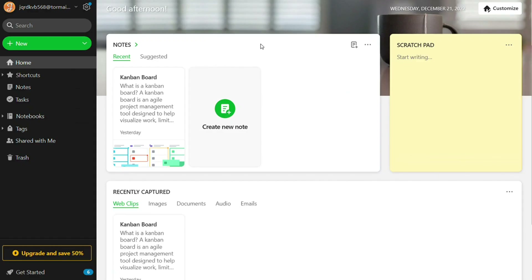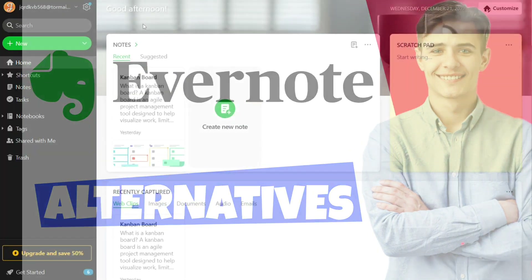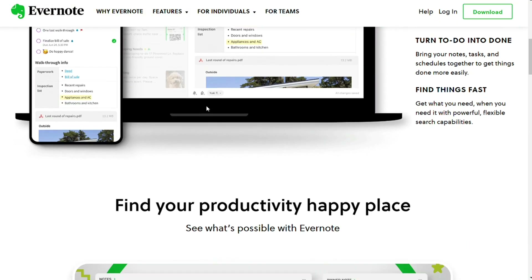People want a note-taking app which is easy to use, less costly, and gives tools to draw diagrams or solve mathematical equations. If Evernote is not working for your tastes, there are some excellent Evernote alternatives on the market. To help you find one, we have listed some of the best Evernote alternatives in no particular order.